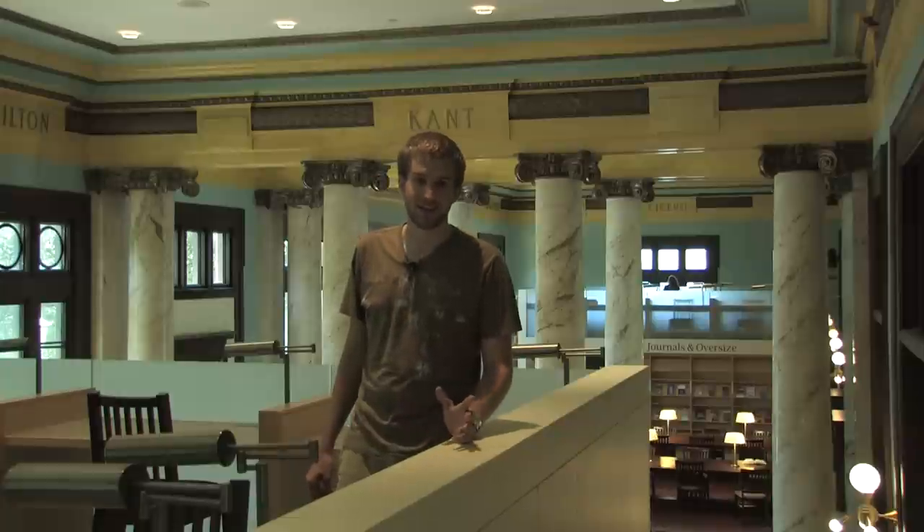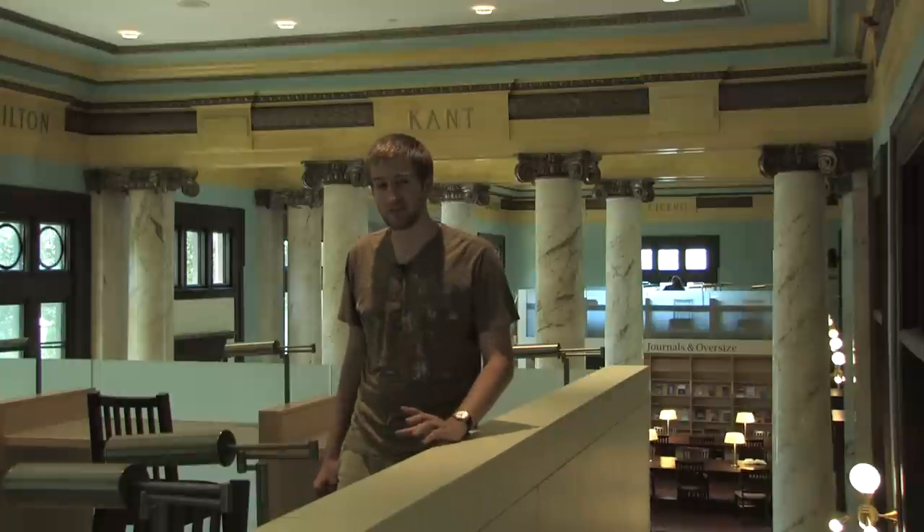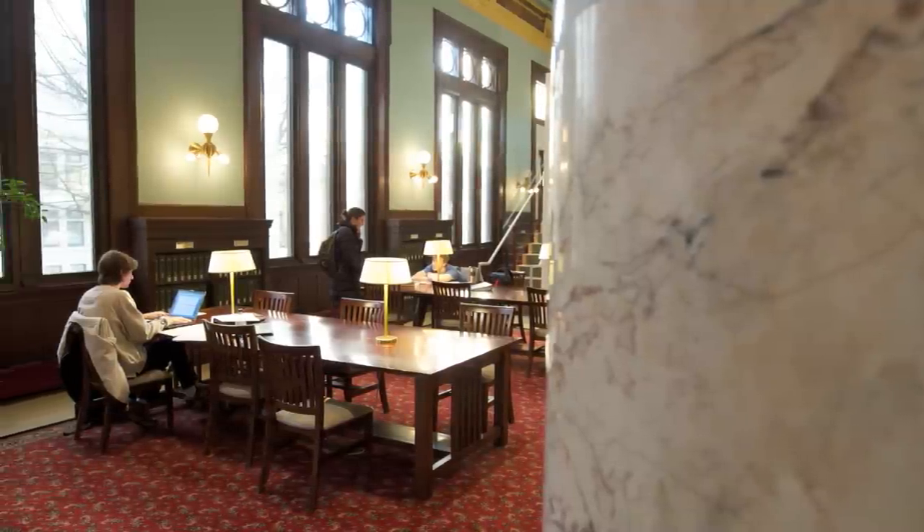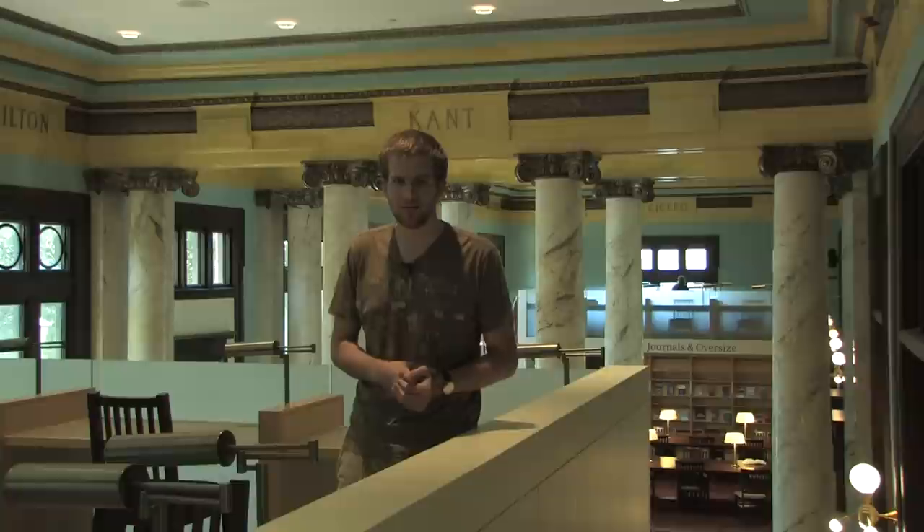Right now I'm standing in Timken Science Library. It's one of three libraries on campus and pretty much everyone's favorite as a study place. Like all the libraries on campus, we do have group study rooms in here, so if you come in with a group of friends and you have something to work on, it's a great place to come do that as well.